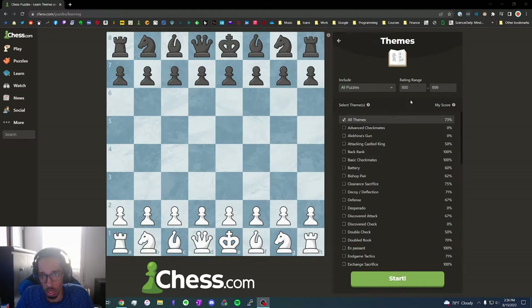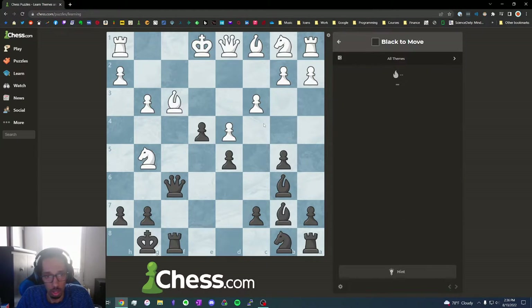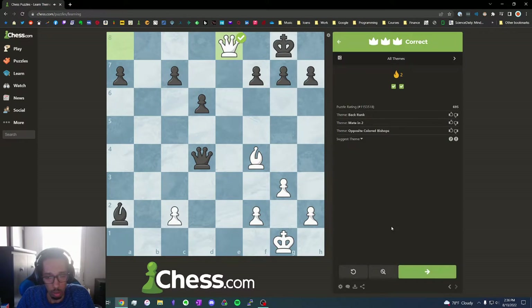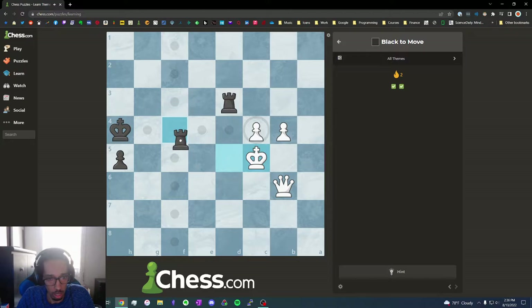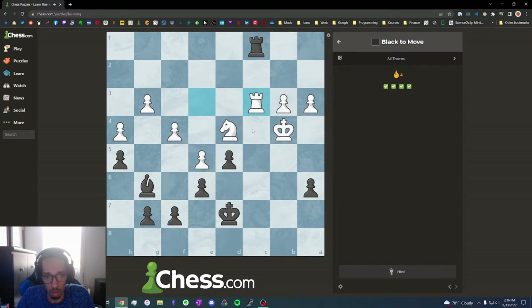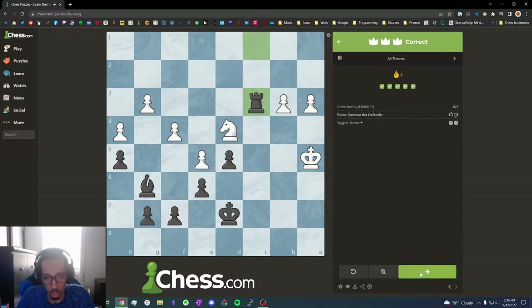Hey, it's Jeff. Welcome back. Today we're doing a 600 level on Chess.com. The demand for the previous video was pretty good — we got more views than the one before it, so we're continuing on with this.